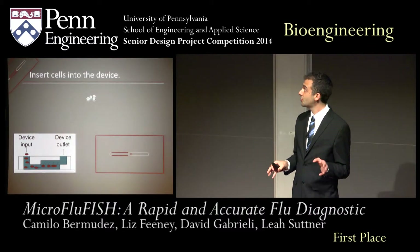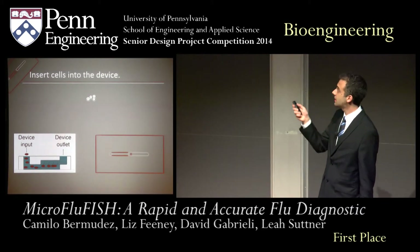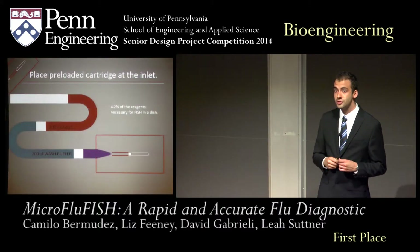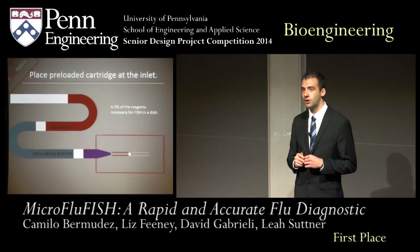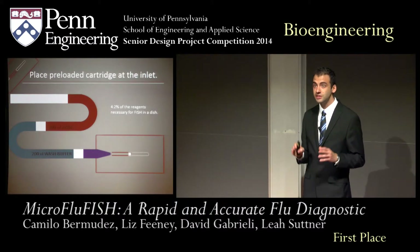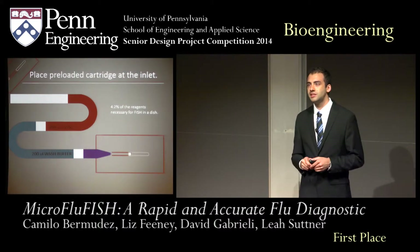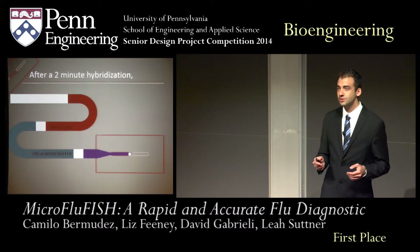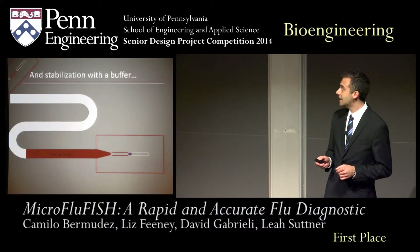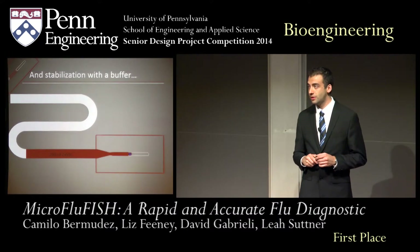To illustrate this, I'm going to guide you through a short animation. On the right, you can see a top view of our device, and on the top, you can see the cells. First, we add the cells onto the device and they are trapped in the filter. Next, we load the cartridge, which contains all of the reagents that we need for our assay. Note that this is only 4.2% of the total volume that you would need to run this assay at the lab, which is extremely important in transitioning this technique to a point-of-care diagnostic. First, we add the hybridization solution, which contains all the fluorescent probes attached to the target RNA. Next, we add a wash buffer to remove any excess probes that are not attached to our target. Lastly, we add a stabilization solution, which will make sure that the fluorescent probes are indeed attached to the RNA that we want.